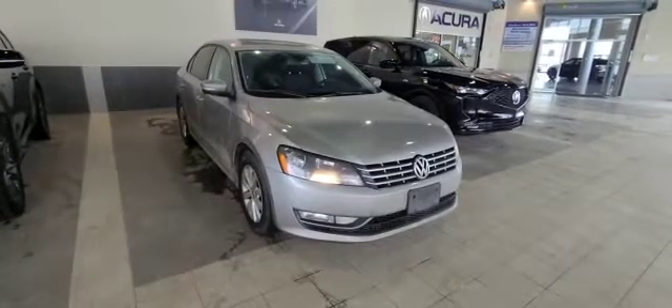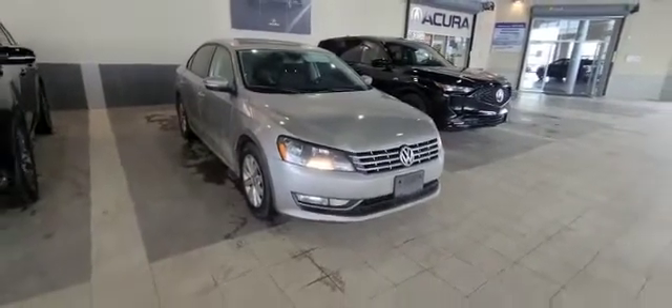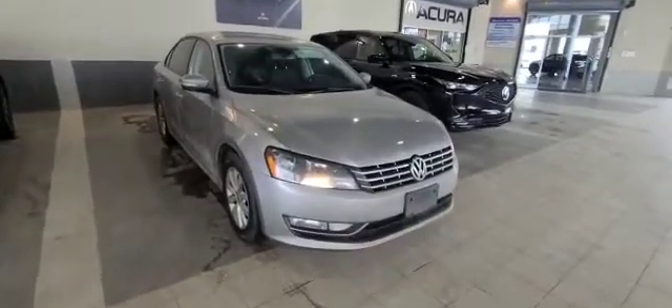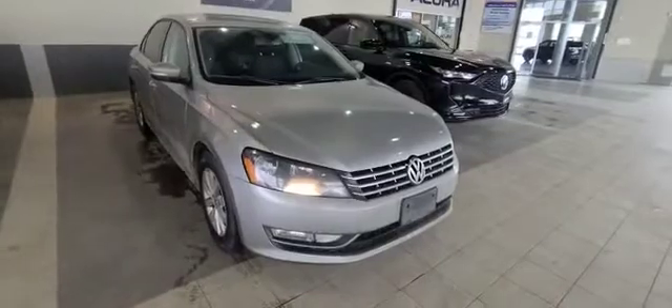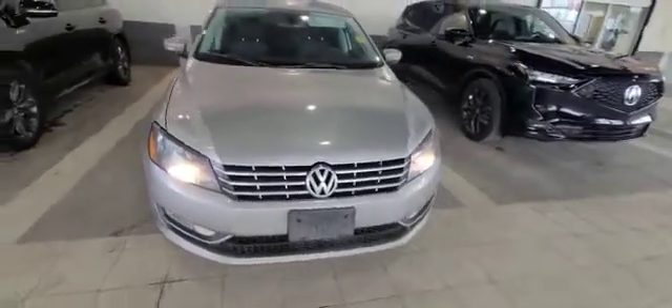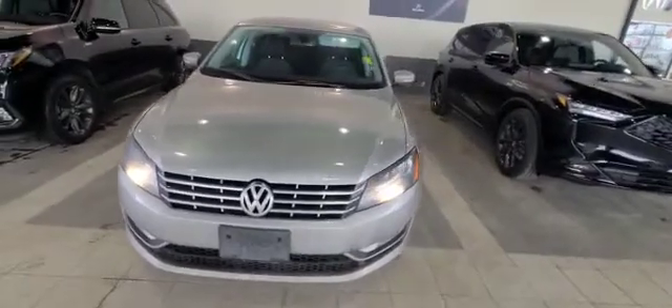Hey, this is Darby from South via Akron. I'm taking this video for you on this 2013 Passat TDI that's in absolutely fantastic condition, very low in kilometers. This is a diesel, so if you're looking for a diesel car, this is a fantastic option.